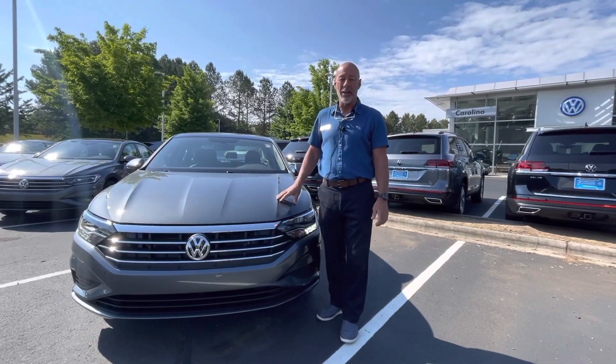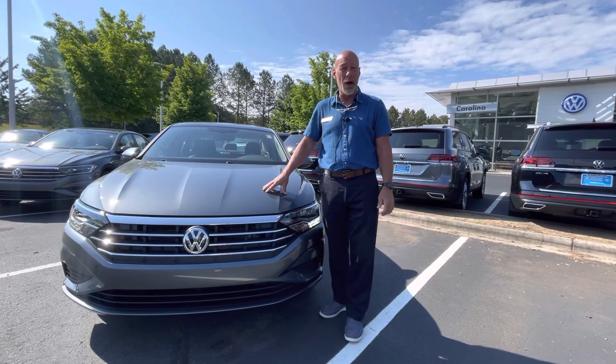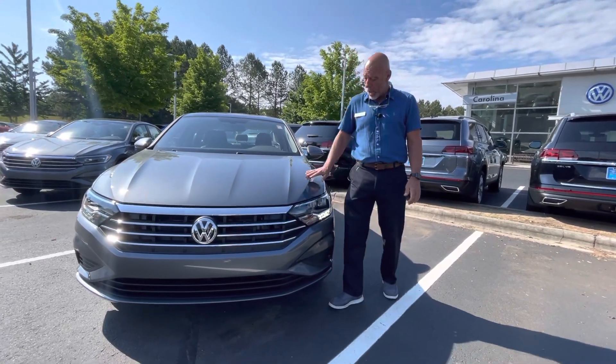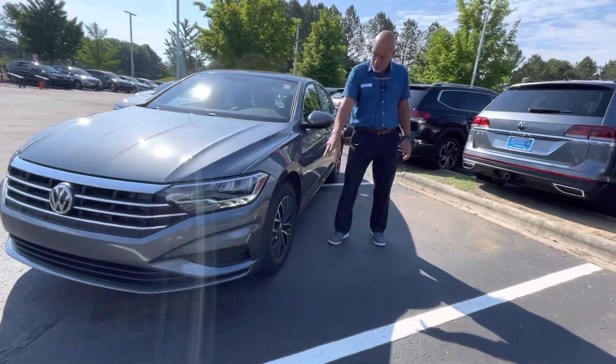Good morning, Mary. This is Craig at Carolina Volkswagen, and this is the Jetta that we're going to show you a little after 12 today. This is a Jetta SE. It's brand new. It's platinum gray in color. Nice little wheels and tires on it.